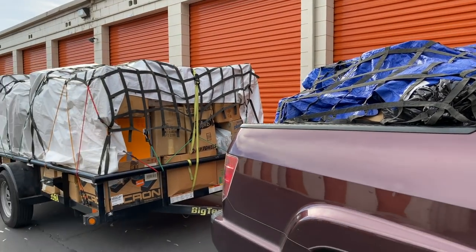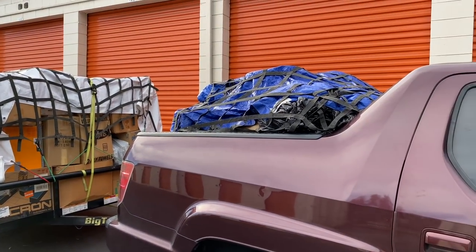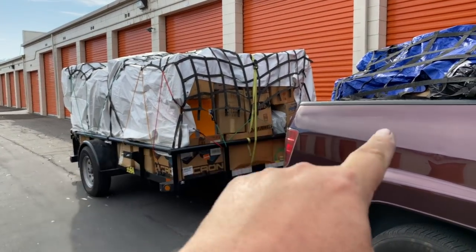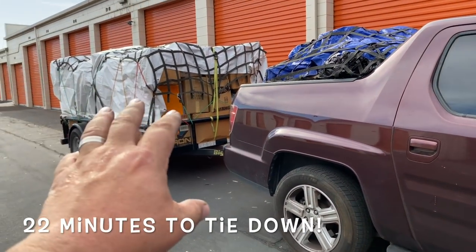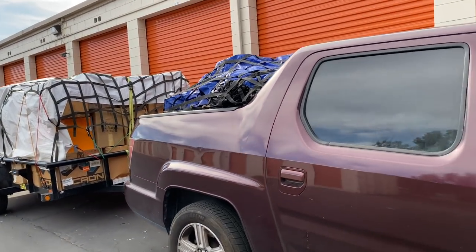I've been thinking about getting a covered trailer and upgrading — not only because the rains are coming in a couple of days, but also because of the time it takes to tie all this down. It is nuts. And especially it stinks because at the end of loading all this, I'm tired, and then I still have to tie it down.